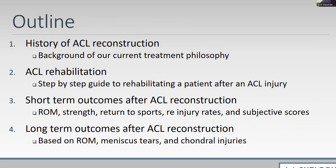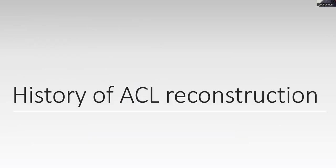Scott is going to go over a step-by-step rehab program for us. I'm going to cover the short-term outcomes and then the long-term outcomes.